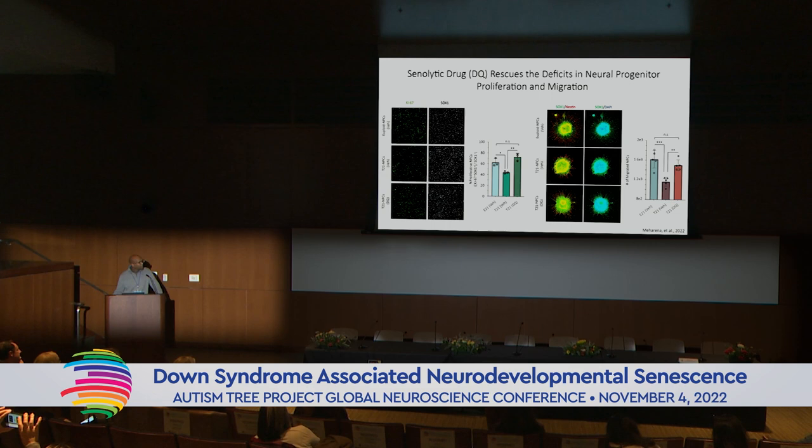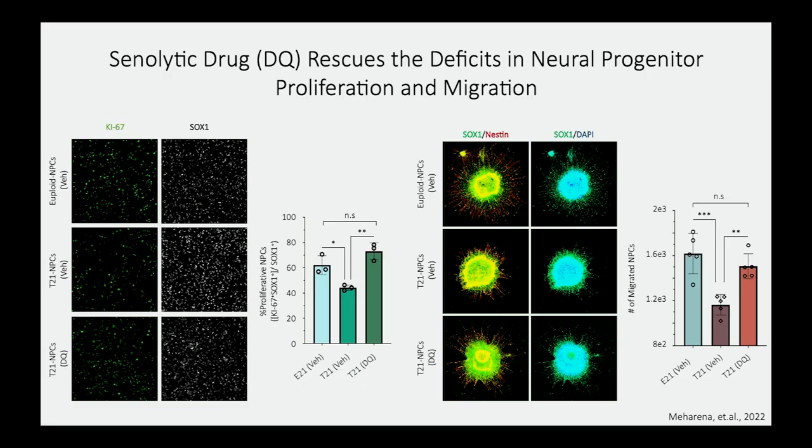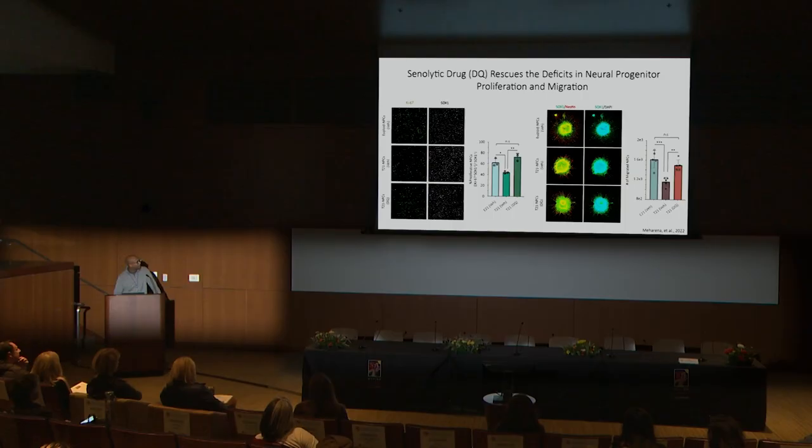We also devised a protocol to assess cellular migration. We allowed neuroprogenitor cells to self-aggregate into 3D neurospheres, then embedded them in a scaffolding protein and allowed cells to migrate out. Each green dot represents a single cell that has migrated out. In euploid control samples, many cells migrate out, while neurospheres from individuals with Down syndrome show significant loss of migratory capacity. After senolytic drug treatment, we were able to alleviate some of these migratory dysfunctions.